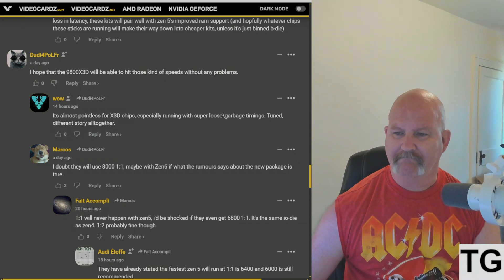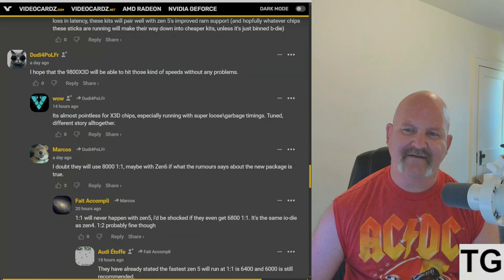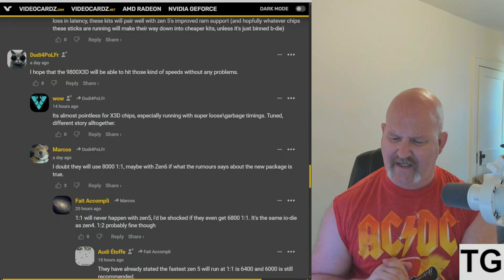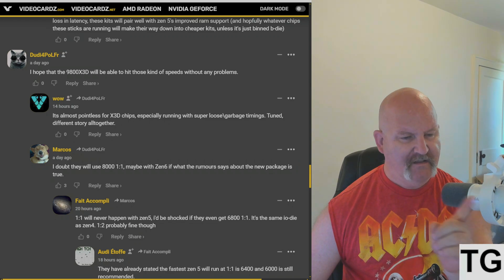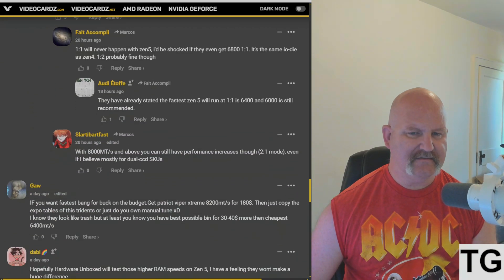I've been sick — got a relapse, battling a sinus infection for a couple of weeks. Got antibiotics, took them, went back to work, got assigned to the same press that infected me, and it's been a hellacious time ever since. But anyway, the response to that comment says it's almost pointless for X3D chips, especially running with super loose garbage timings — tuned is a different story altogether.